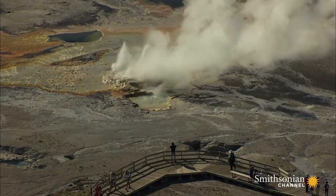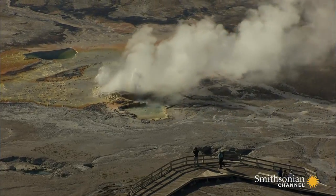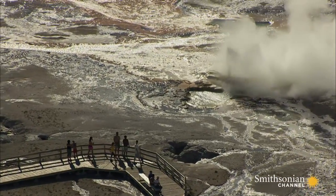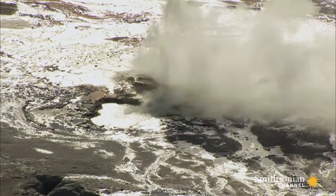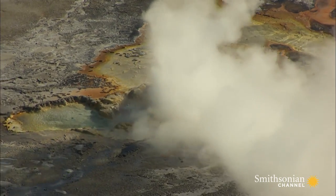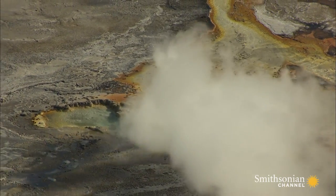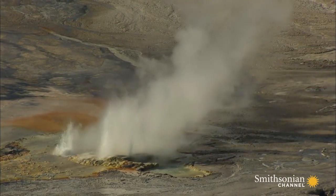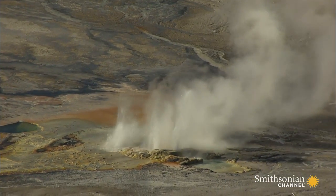Yellowstone has half of all the known geysers in the world, around 300 in all. Here at the Clipsydra geyser, cold water flows into tight crevices in Yellowstone's molten core and explodes into steam. Clipsydra has been erupting almost continuously since 1959. Its plumes of water can reach up to 40 feet, making it one of Yellowstone's most reliable and photographed sites.